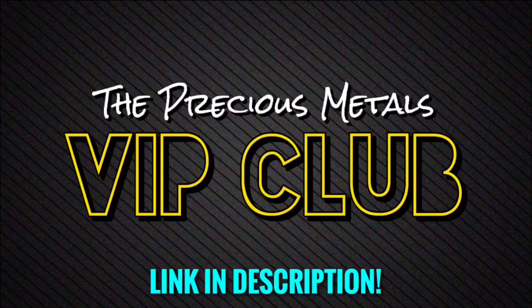Come join the Precious Metals VIP club — it'll be the first link in the description. You're invited, and I'd be happy to have you.